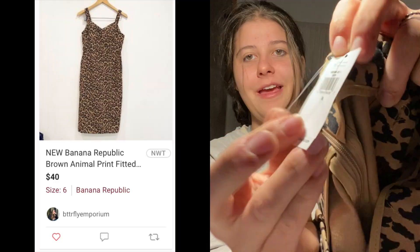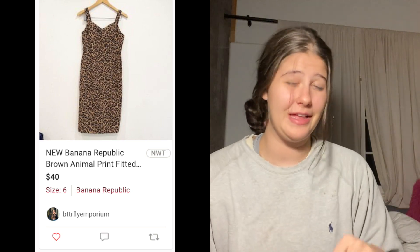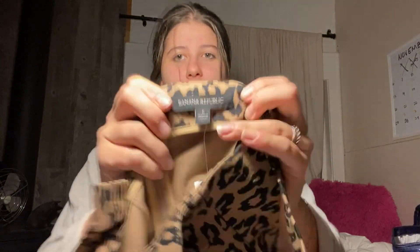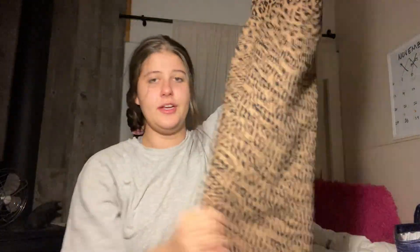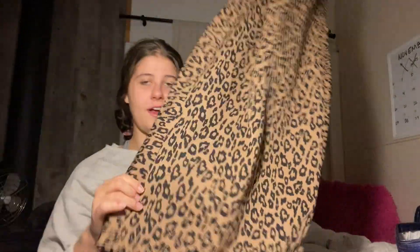Speaking of new with tags, this is a Banana Republic dress. I got this because it's new with tags and I really like the style. I don't pick up a lot of Banana Republic size six, but I thought this was so cute. This was actually in their Halloween section — I went a day after Halloween. I was kind of surprised this never got taken because it's like a cute animal print dress and it was only $3, which I thought was pretty reasonable for a new with tags Banana Republic dress.